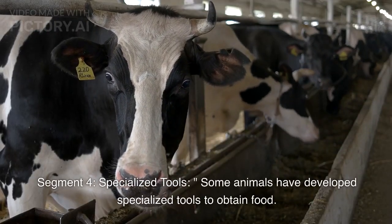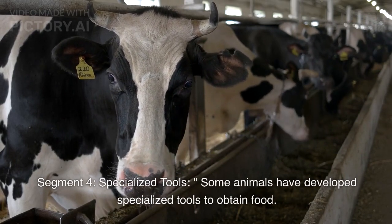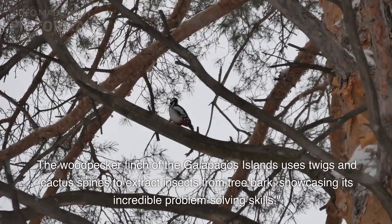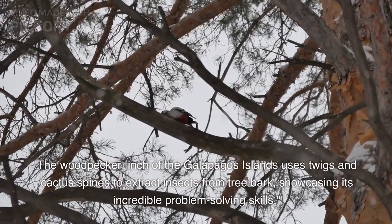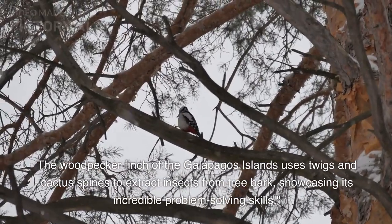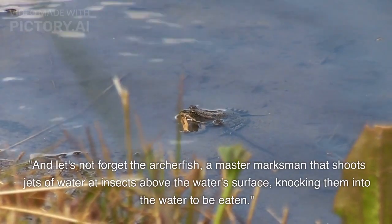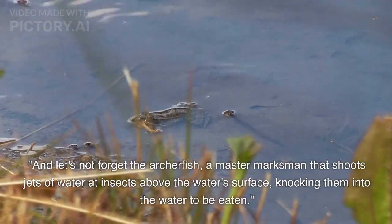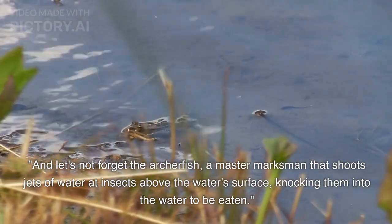Specialized Tools. Some animals have developed specialized tools to obtain food. The woodpecker finch of the Galapagos Islands uses twigs and cactus spines to extract insects from tree bark, showcasing its incredible problem-solving skills. And let's not forget the archerfish, a master marksman that shoots jets of water at insects above the water's surface, knocking them into the water to be eaten.